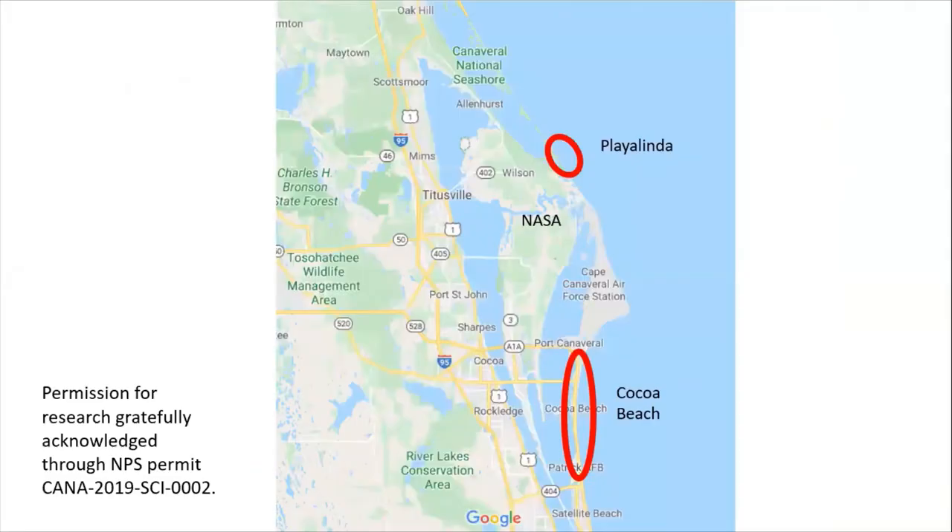We also compared two different study areas. You can see NASA there in the middle, and we were looking especially at north and south of NASA, which has very different development schemes — the one north being a national seashore and the one south a highly developed tourist area.